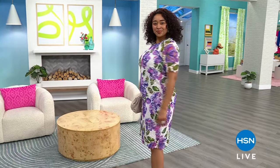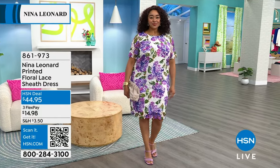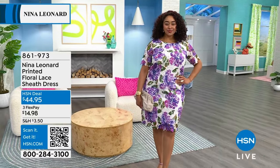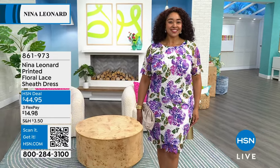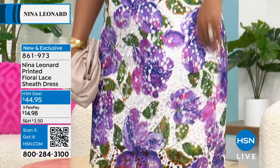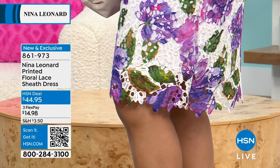We're continuing on with Nina Leonard fashion here at HSN. We've got a whole hour featuring the weekly deal drop that I just popped on. There's Kenya on the runway, and she is wearing the printed lace floral sheath dress for $44.95. It comes in four fabulous colors. Kenya is wearing the vibrant violet — it's so pretty. The length is 40 inches, so you've got a really nice length on that.